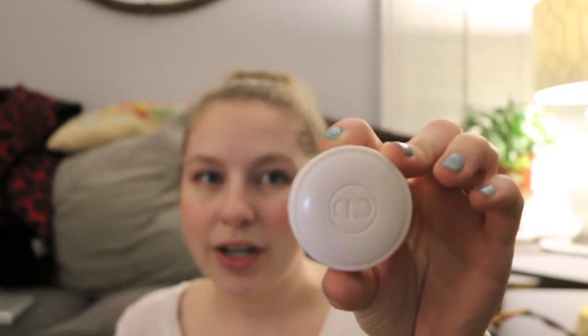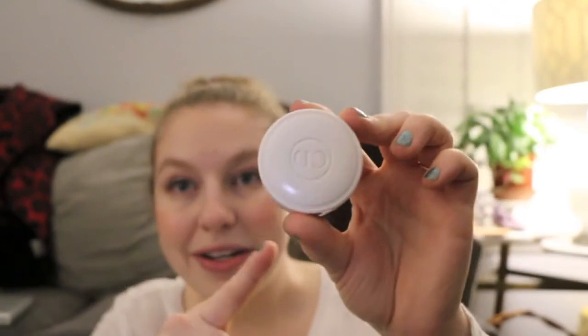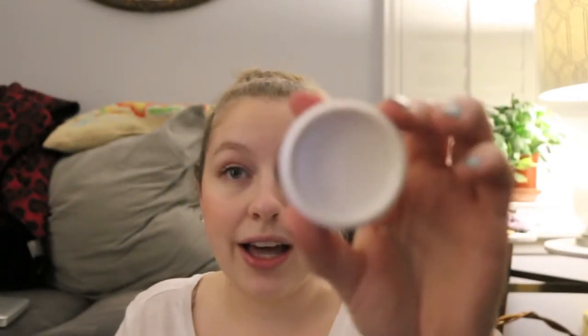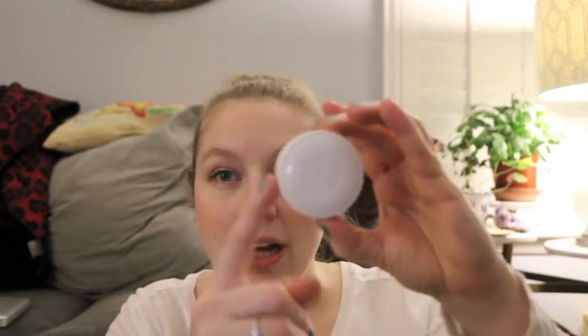I finished the Dior crème de rose lip balm, which I love, but I don't believe Dior is cruelty-free and I have no idea if this is vegan or not. It took me so long to get through — these really last you a long time. I cleaned it out and the smell is just the perfect rose scent, a really nice smell, but I won't be repurchasing it.